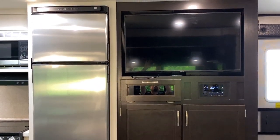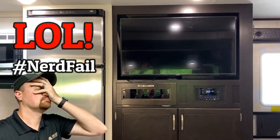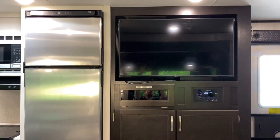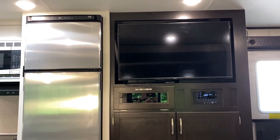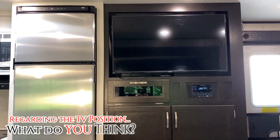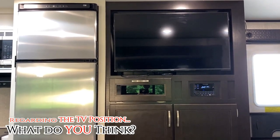TV straight across from the entertainment center, and across from the theater seat. Now, it is mounted up high, admittedly. I want to pose the idea though that that is not always the worst thing in a floor plan like this.